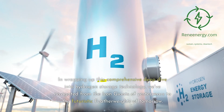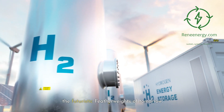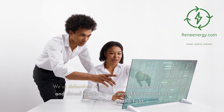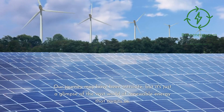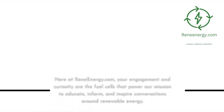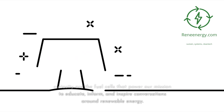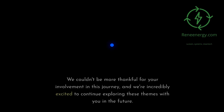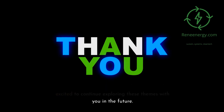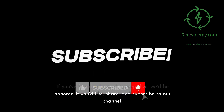Wrapping up this comprehensive deep dive into hydrogen storage technology, we've navigated from the iron giants of yesteryears to the futuristic featherweights of tomorrow. We've debunked myths, shattered misconceptions, and shined a light on the incredible innovations shaping this field. Here at ReneEnergy.com, your engagement and curiosity are the fuel cells that power our mission to educate, inform, and inspire conversations around renewable energy. If you've found value in this deep dive, we'd be honored if you'd like, share, and subscribe to our channel.